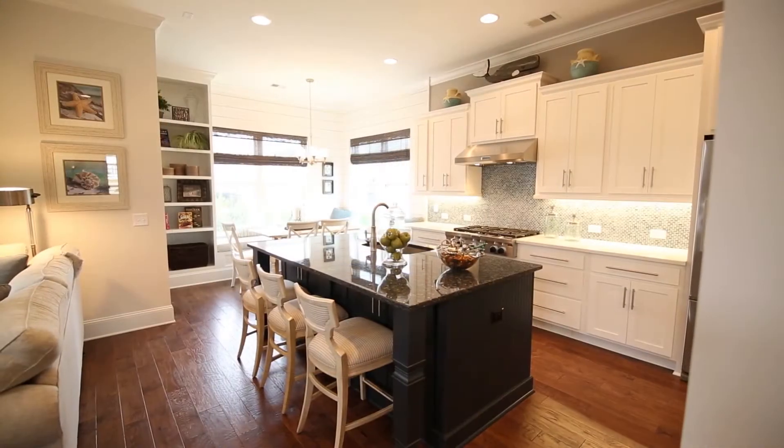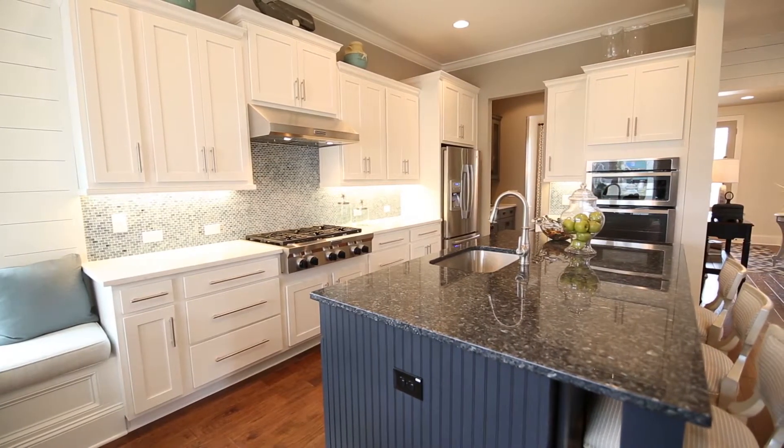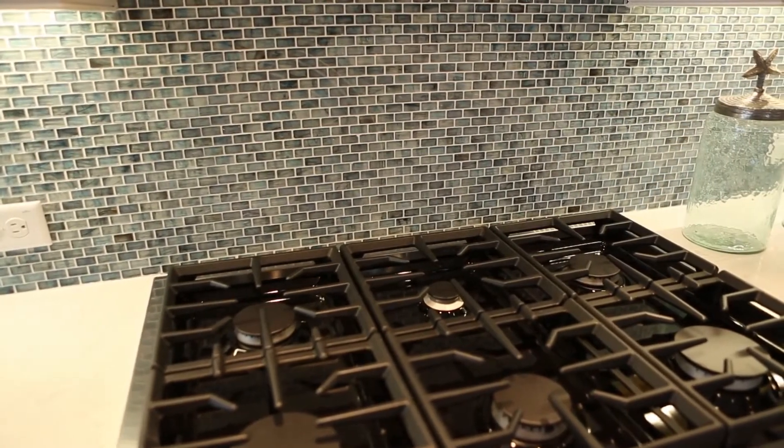The kitchen is a cook's delight. Its crisp design mixes clean white cabinetry and a charming contrasting island with rich details from the countertops to the understated yet distinctive mosaic tile backsplash.